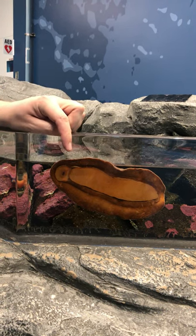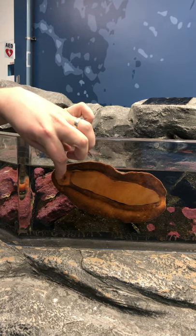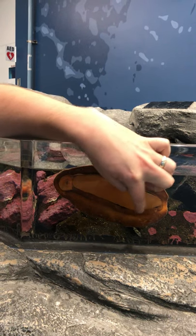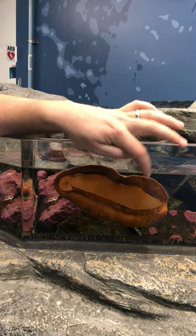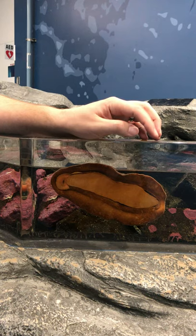They're vegetarians, so you don't have to worry about your hand. Their gills are actually between the mantle and the foot. You can see right here there's an opening and an opening right there. Their gills run all inside there, up along the foot and between the foot and the mantle.